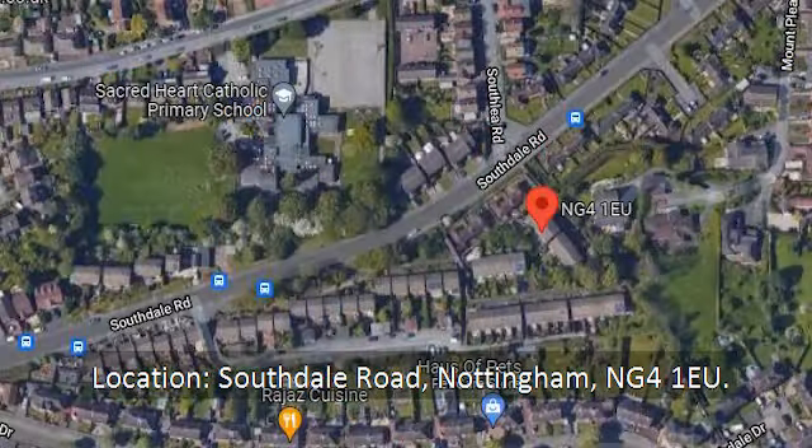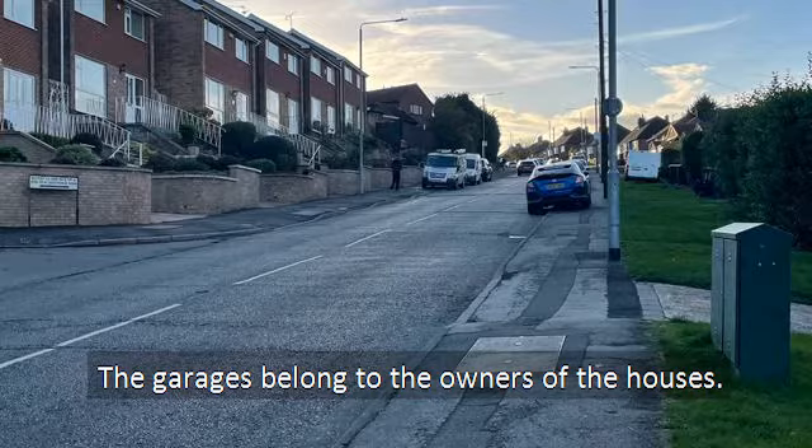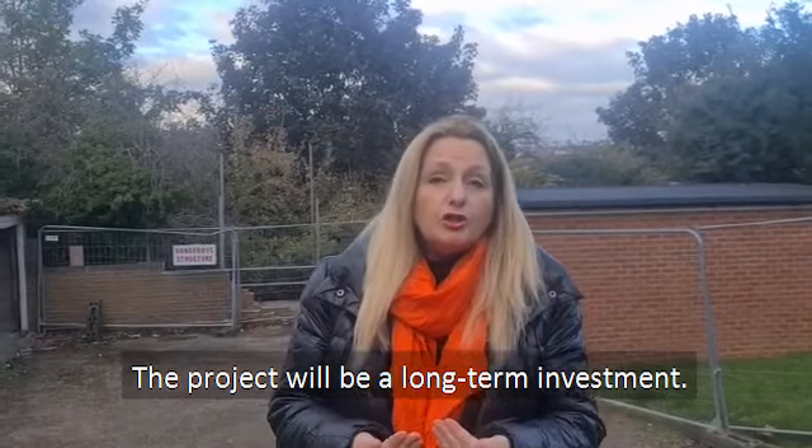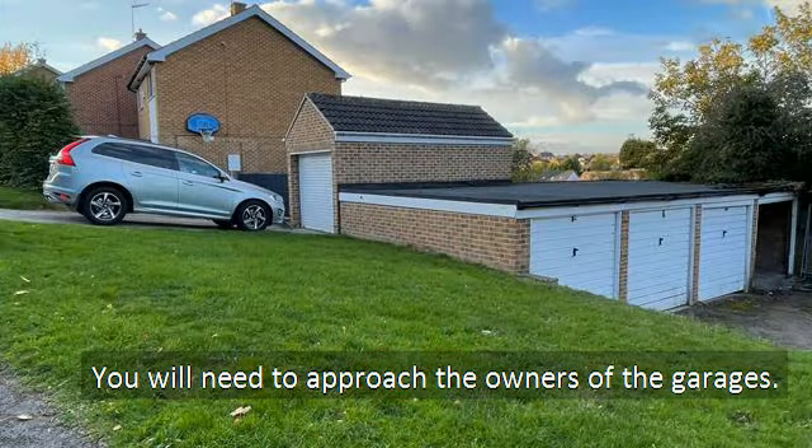So here we are at the garages at NG41EU, and they each belong to the houses to my right. I feel that the opportunity here is a long-term one, because you would have to approach the owners of the garages, which the houses are on the right. But with all good things, it comes to those who wait — if you could secure a deal for these garages, this would be a really nice plot.